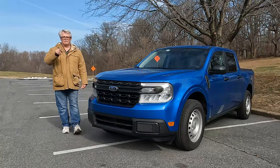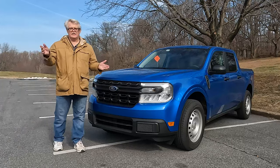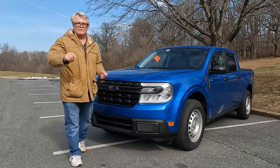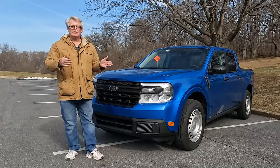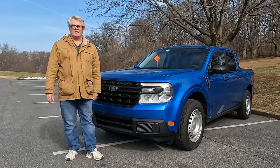Have you been looking for a four-door Ford that has a hybrid engine and gets 35 miles per gallon? Check out this episode of Queer for Cars as we look at the 2022 Ford Maverick small pickup truck.